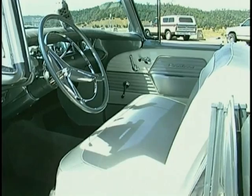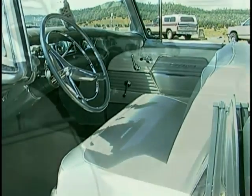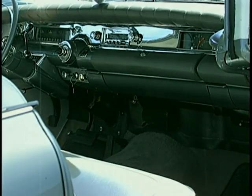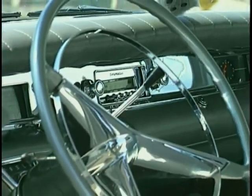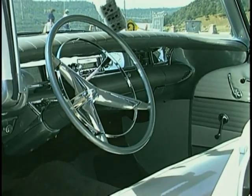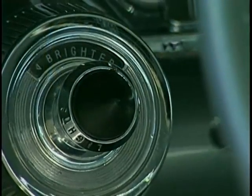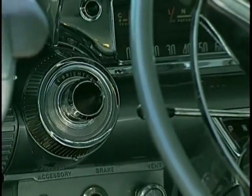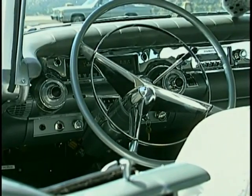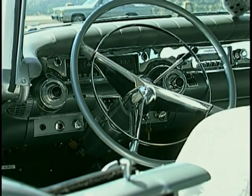This had to be one of the first years for a padded dash — it was an option that year, standard on the Caballero and Sentries, but optional on the special models. Being a top-of-the-line car, this one's got all the extras. It has a Sentry on the speedometer — you can set it at a certain speed, and it still works. If you didn't want to exceed 70 miles an hour, you'd set it there and a buzzer would go off to alert you that you were getting a little lead-footed.